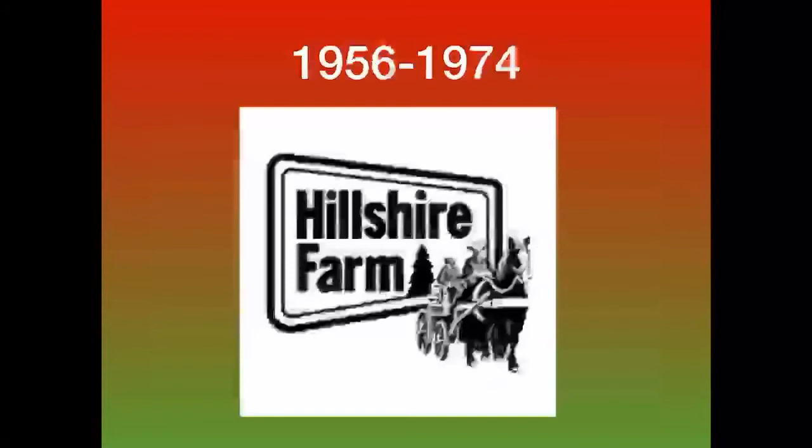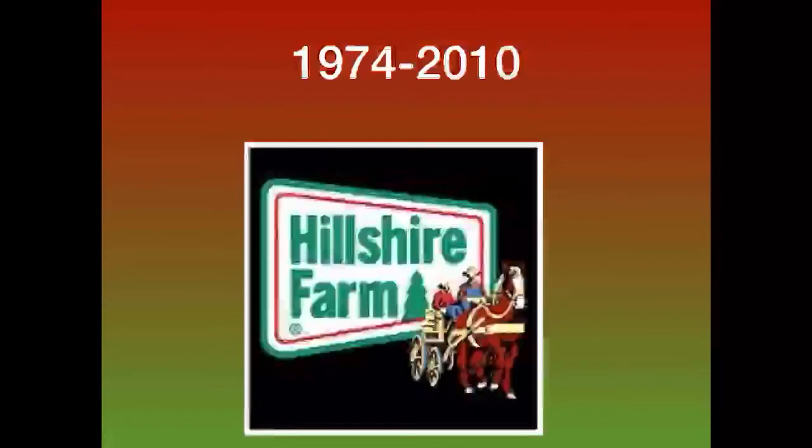The font for the Hillshire Farm text has also changed. 1974 to 2010: this is basically the same as the previous logo but now it's colored.